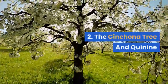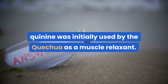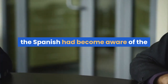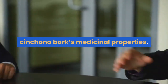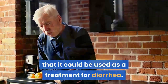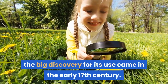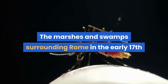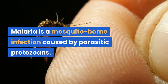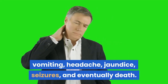#2: The Cinchona Tree and Quinine. Found in the bark of the Cinchona tree in South America, quinine was initially used by the Quechua as a muscle relaxant. It was then brought to Europe by the Jesuits, and by 1570 the Spanish had become aware of the Cinchona bark's medicinal properties. Nicolas Monardes and Juan Fragoso recorded that it could be used as a treatment for diarrhea. Despite the varied ancient uses for quinine, the big discovery for its use came in the early 17th century. The marshes and swamps surrounding Rome in the early 17th century were teeming with malaria-ridden mosquitoes. Malaria is a mosquito-borne infection caused by parasitic protozoans. Symptoms include fever, fatigue, vomiting, headache, jaundice, seizures, and eventually death.